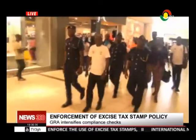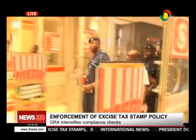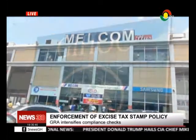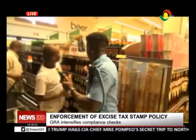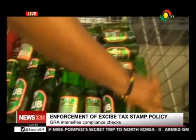The Ghana Revenue Authority's enforcement team Wednesday hit town to check on the level of compliance. The exercise, which began at the industrial area in Accra, visited Melcom, Gihok Distilleries, MagSmart, and other shops, where non-compliant goods were taken off the shelves and shop managers were cautioned against selling unstamped goods.